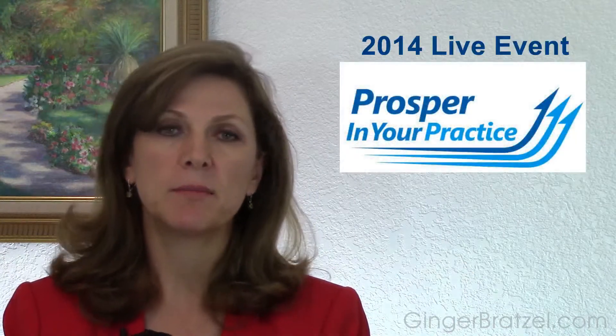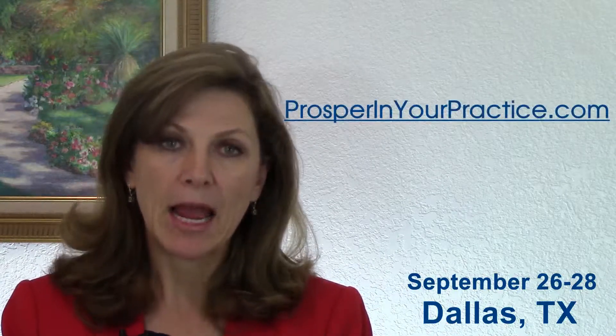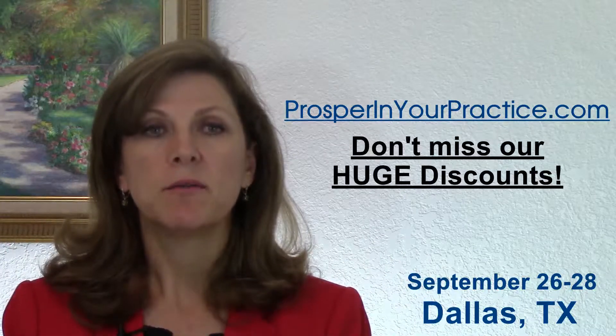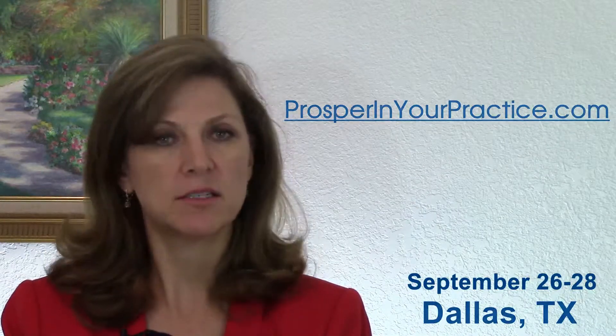I want to tell you about an event where we're going to talk about all kinds of ways to take the rock out from underneath the wheels of your practice momentum. It's the Prosper in Your Practice 2014 live event, September 26th, 27th, and 28th in Dallas, Texas. Last year was a phenomenal event and we're going to up-level it again with brand new content and a special Massive Results bonus day to create real radical results in your practice. Go to prosperinyourpractice.com now — there are huge discounts on tuition that only go up the longer you wait. The sooner you register, the more you save. You get to bring a key team member or spouse, and it will really change your practice. Go read the testimonials from last year. This is Ginger signing off — I'll see you on the next video and in September in Dallas. Take care!